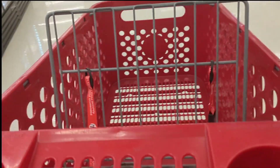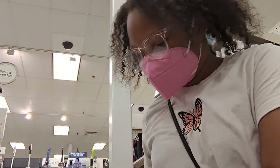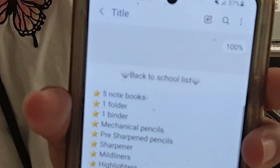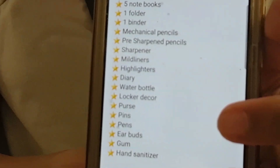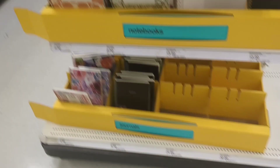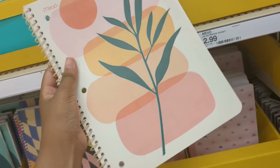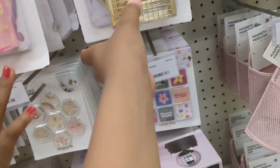I'm in the store and I have my supply list. I found this cute notebook — look at it, it's so cute. Pencil cases, locker decor — look, this is so cute! Get this locker decor.